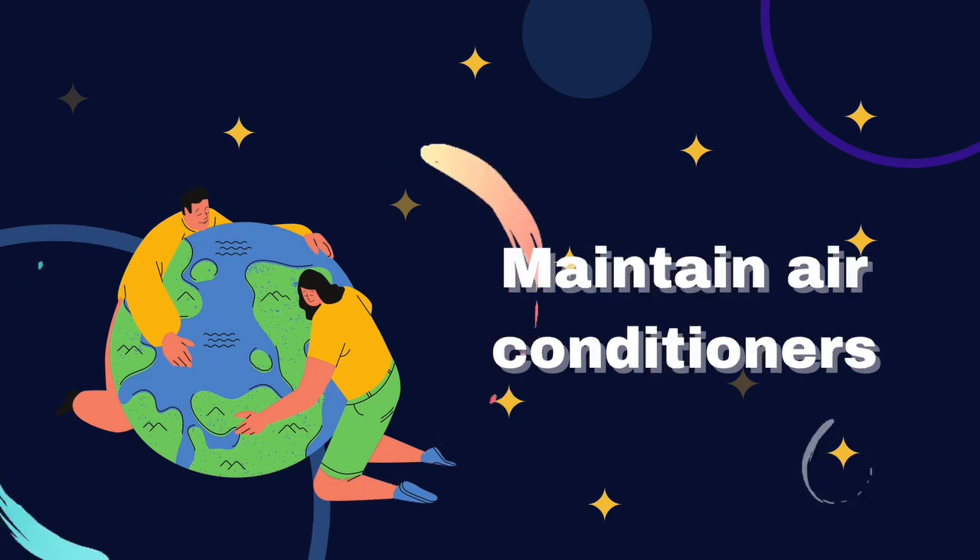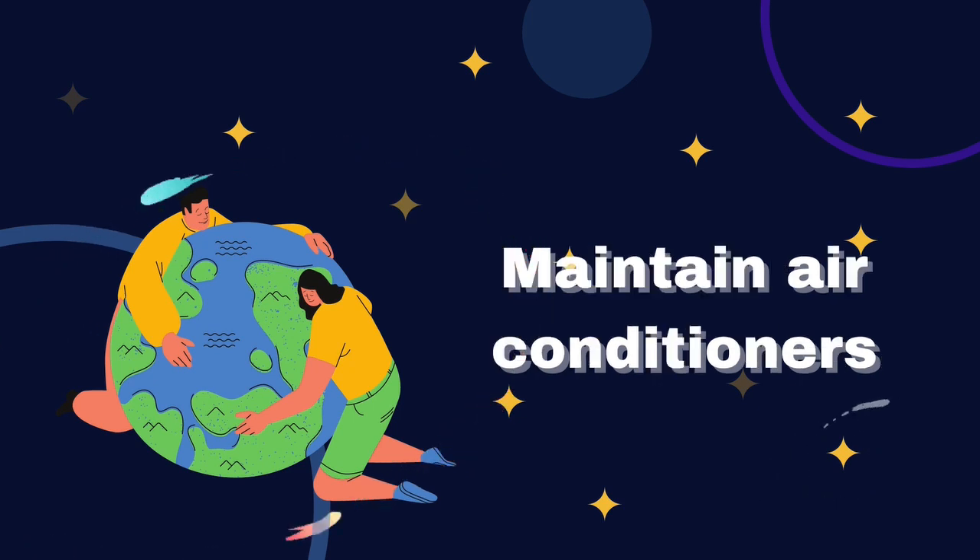Number 5: Maintain air conditioners, as their malfunctions cause CFCs to escape into the atmosphere.